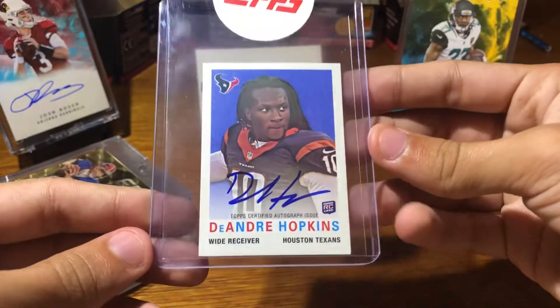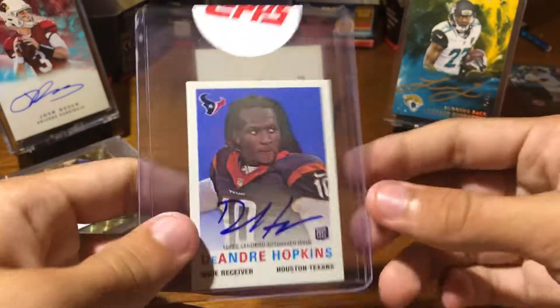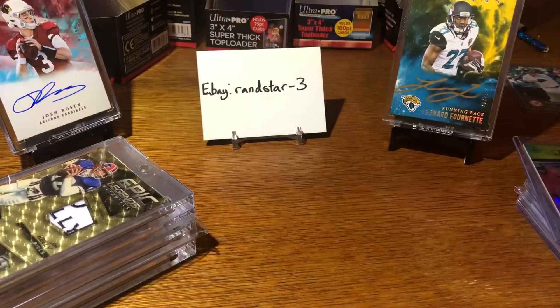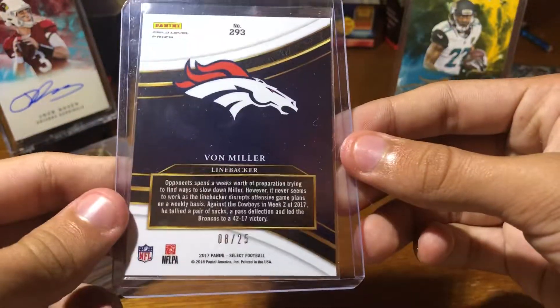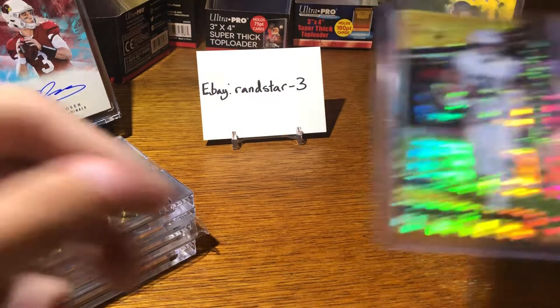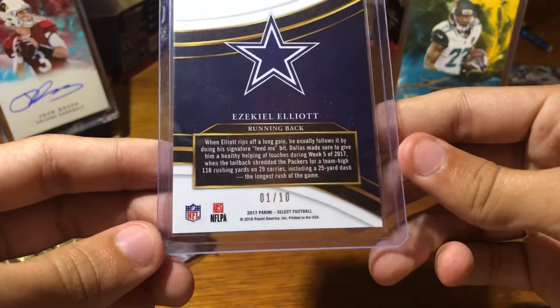DeAndre Hopkins mini rookie auto — not quite sure where this came from, but this was like a Topps replacement redemption. Von Miller tie-dye out of Select. 80 of 25, also out of Select. Ezekiel Elliott gold power, 1 of 10.